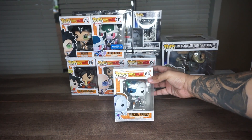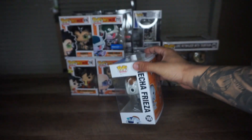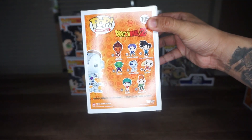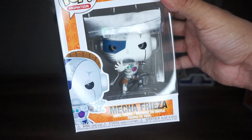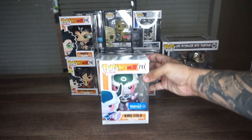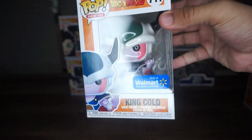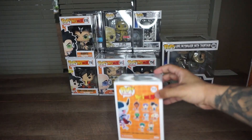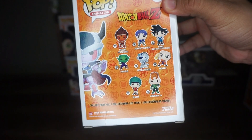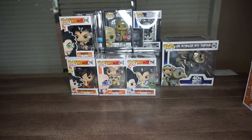The next pop is Mecha Freezer, which I love. I really love the artwork on this character, even in the series. Even though it was only one episode and Trunks literally killed him in five seconds, it was really good to see Freezer back on Earth. This was a Walmart exclusive, which I was so lucky to find. It was buried in the back between a bunch of another franchise's pops, but it looks pretty good.